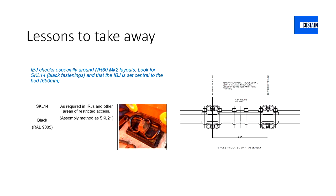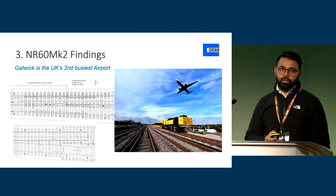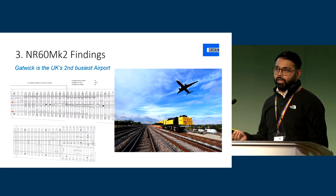It's a fairly simple lesson: use the right fastening, make sure the IBJ is positioned centrally within the bed — there's not a lot of tolerance on that IBJ — and make sure you're aware that the SKL14 fastening, which is typically seen as black, should be used around IBJs in these layouts. The final lessons learned are more positive — we've worked collaboratively with the NRL S&C quality inspection team. Gatwick is the second busiest airport in the UK, which drives how we deliver the S&C. Road deliveries are a no-no.